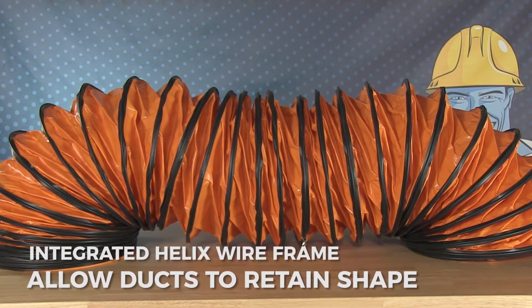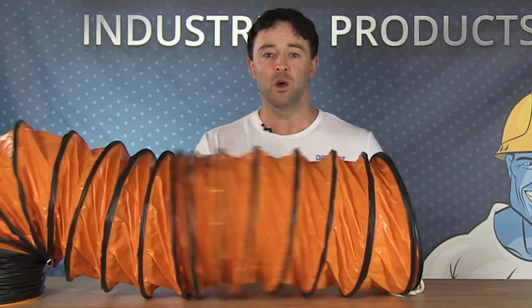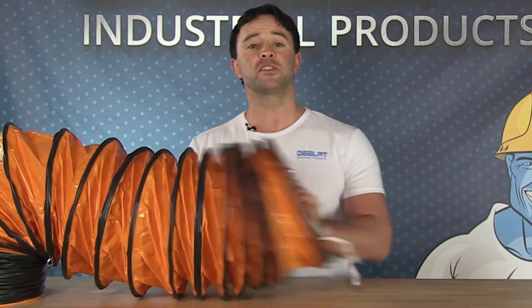The ducting has an integrated helix wireframe, which allows the duct to retain its shape even under high pressure. This helix frame also allows the duct to be flexible without losing shape, so that you can position the duct around objects.